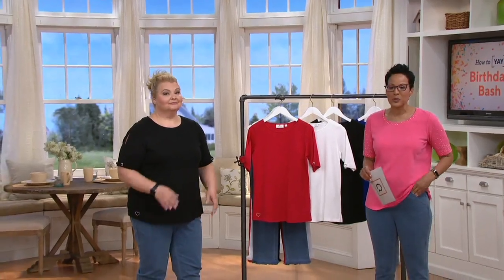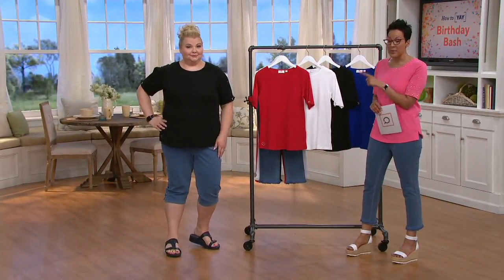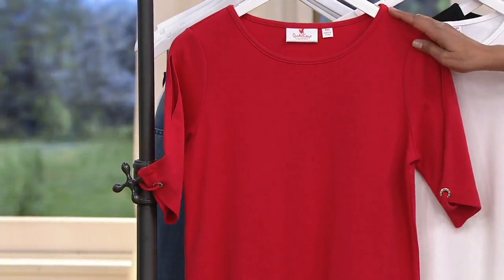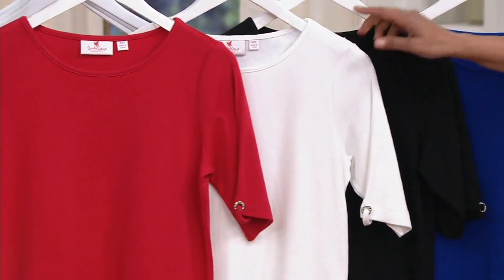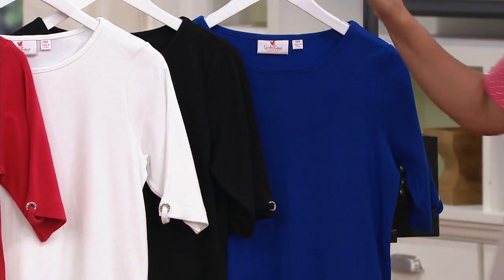A great opportunity to try Quacker Factory. It's a 60% cotton, 40% polyester. Angel's modeling it. I'm going to share with you colors, and then I'd love to have you do kind of a tour on you. Absolutely, I don't mind at all. Great, so here is the red. Loving the red. We're thinking our red, white, and blue. There is the white. We have the black, and then we have that great royal blue.